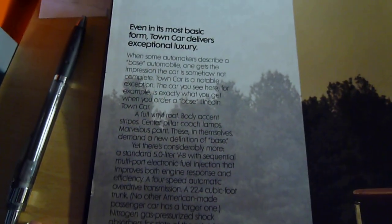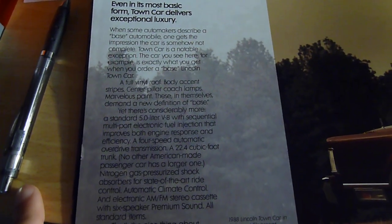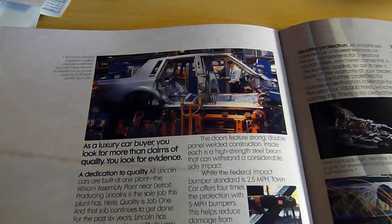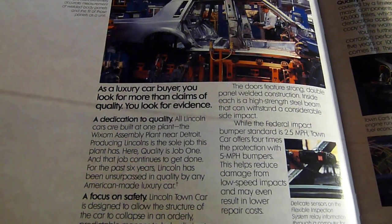This is the base model. It went base, Signature, and Cartier. If anybody wants to read this, it's very funny. Here we go: gas-pressurized shock, state-of-the-art ride control, automatic climate control, six-speaker premium sound. Here's some state-of-the-art manufacturing circa 1988 — dedication to quality, focus on safety. Yeah, sure.